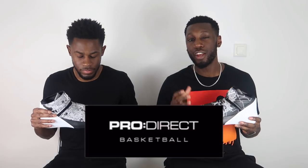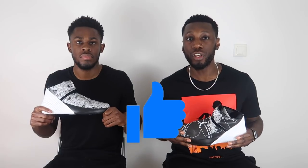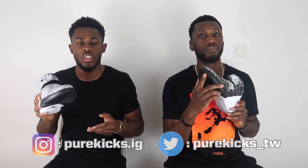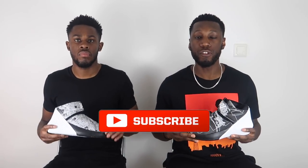Big thank you to Pro Direct Basketball for sending these through — we know they were difficult to get, sorry for the wait, but it's here and we hope you enjoyed it. If you need your pair, hit the link below — Pro Direct will take care of you, the Bread colorway is on there, go cop. Don't forget to like the video, comment below if you're feeling the Westbrook 0.1 or if you're getting a pair. Follow us on Instagram at purekicks.ig and Twitter at purekicks_tw, and hit that subscribe button and notification bell. This is the Westbrook 0.1, this is Pure Kicks — let's get it.